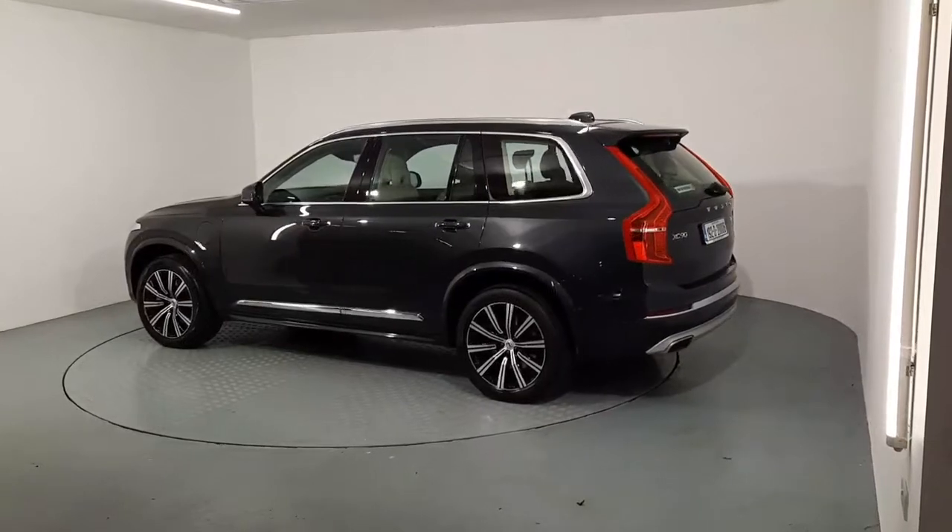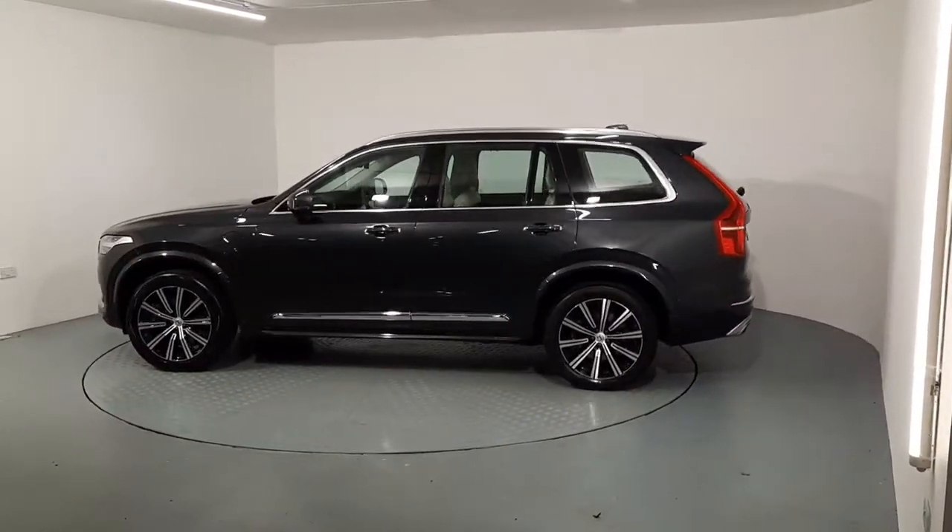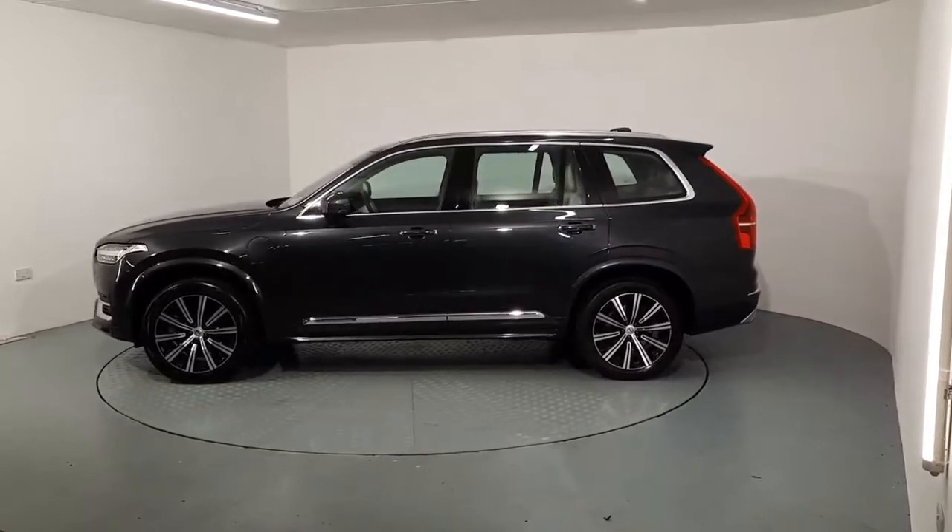Hi guys, Liam here at Autoball Volvo and Honda. I just want to give you a quick look around this beautiful T8 Inscription XC90.